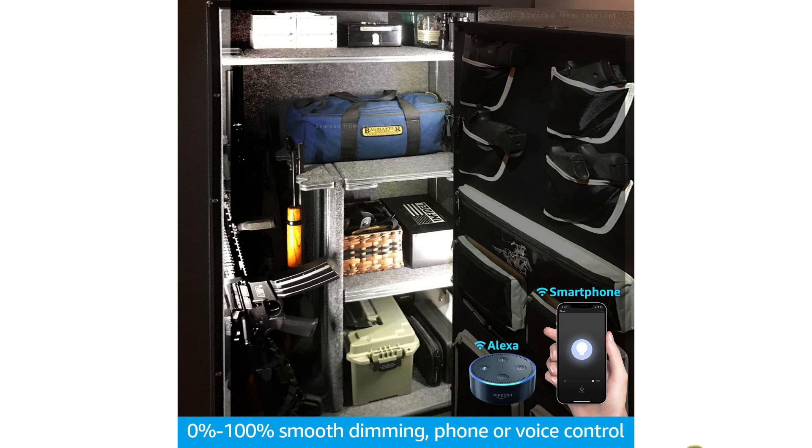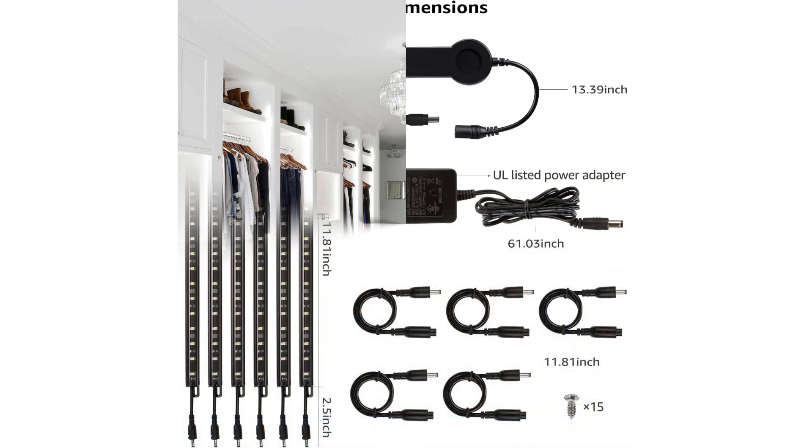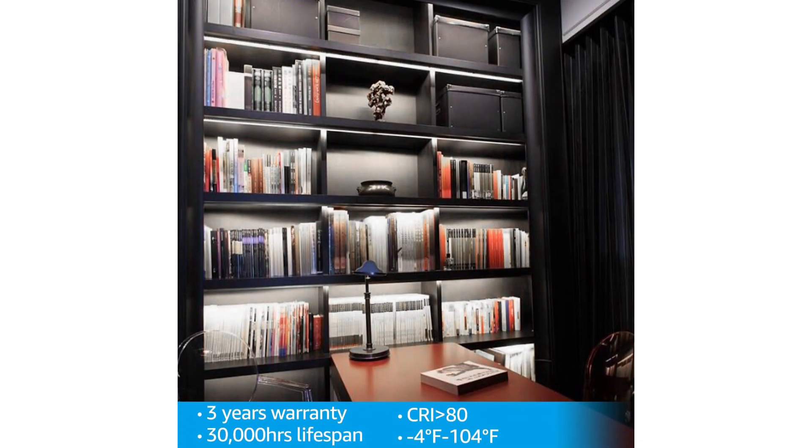Two mounting ears on each strip can be easily reinforced by screws (not included). Other notable features include 0–100% dimming capability, timer function, and Alexa compatibility, letting you easily control your lighting system via voice commands such as, "Alexa, dim lights by 50%." Smartphone app control is also available, which means you can switch the lights on and off or dim them whenever you are connected to Wi-Fi.